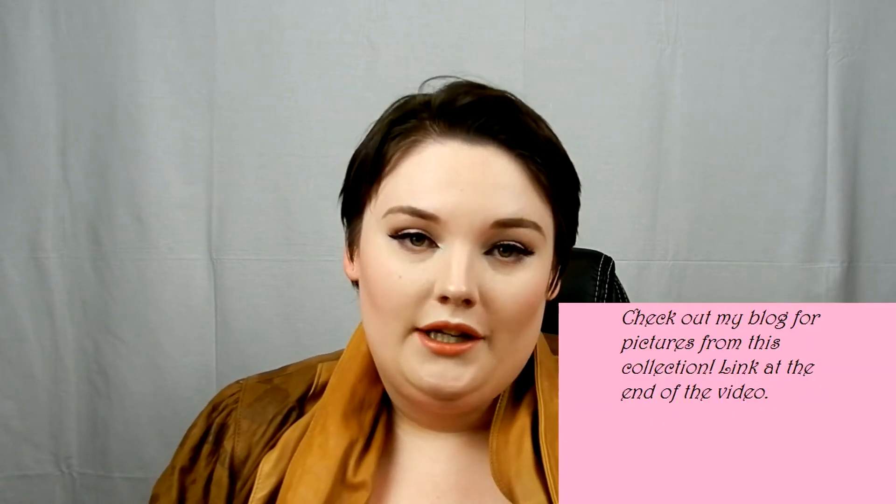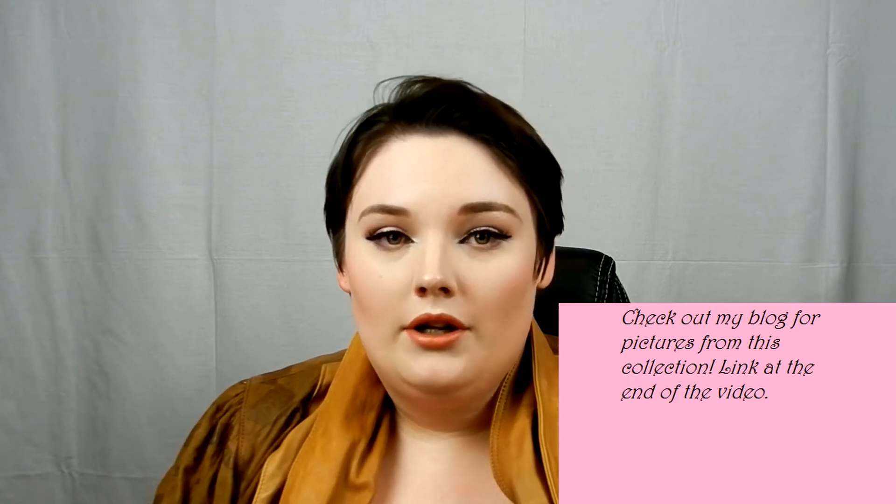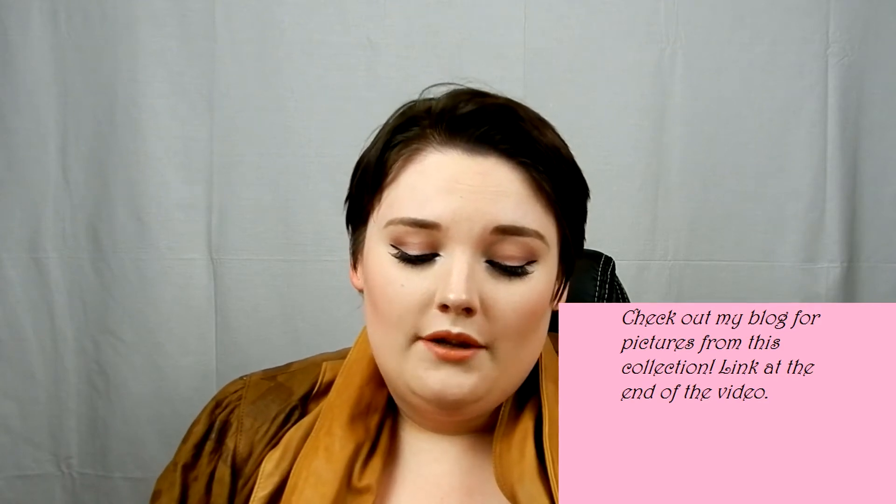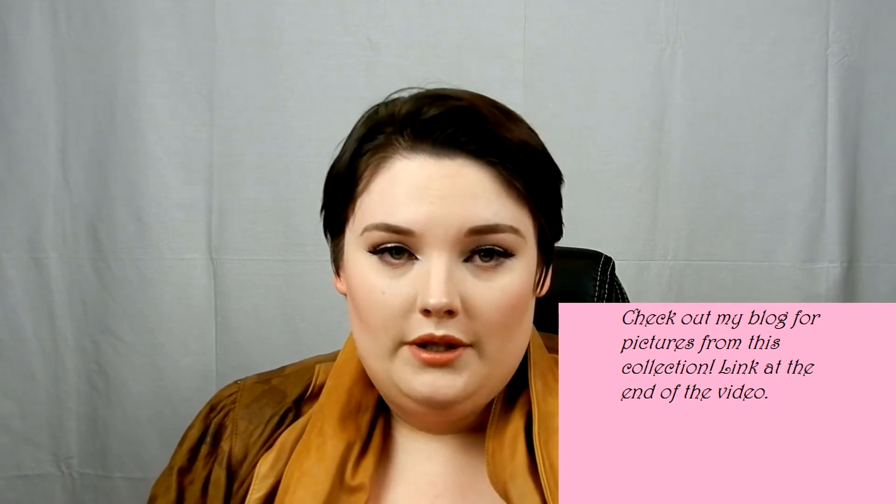We are starting with Essence, and again we are getting two collections for April. The first one is the Live, Laugh, Celebrate collection, and this is one of the bigger collections coming out this year, celebrating Essence's 15th birthday. This collection will be available from April until June of this year.